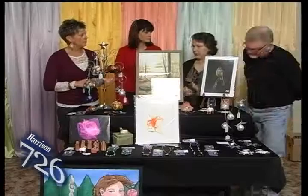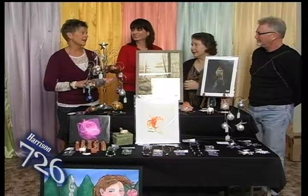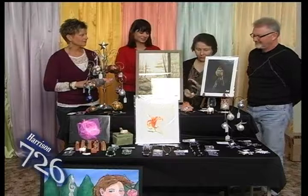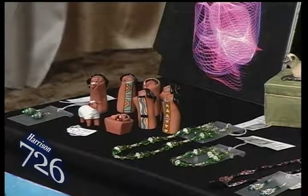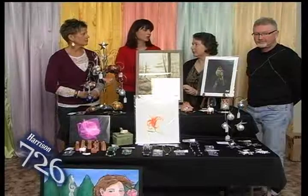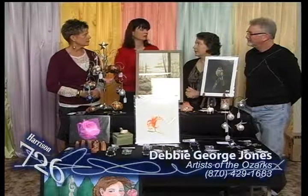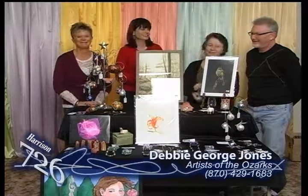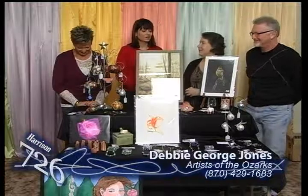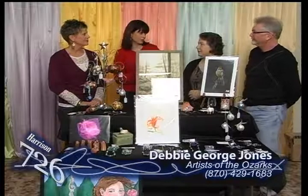We do have a bulletin board right outside our door with pictures for when we're closed, because artists have to have those day jobs. We are open Thursday through Sunday, and each of the artists is trying to squeeze in as many extra hours as we can during the holiday season. If you come by and say you saw K26, we'll give you a 10% off coupon.